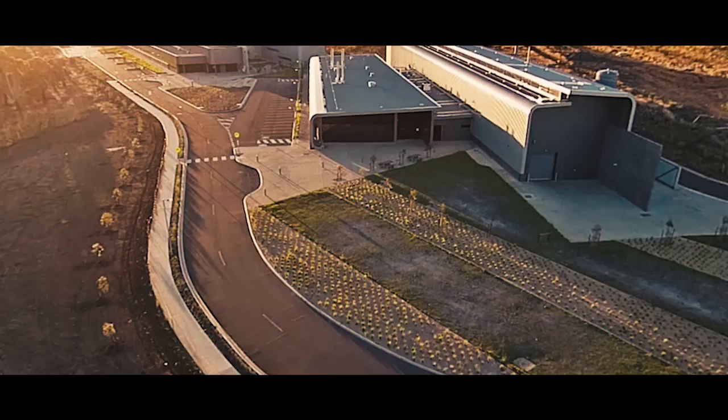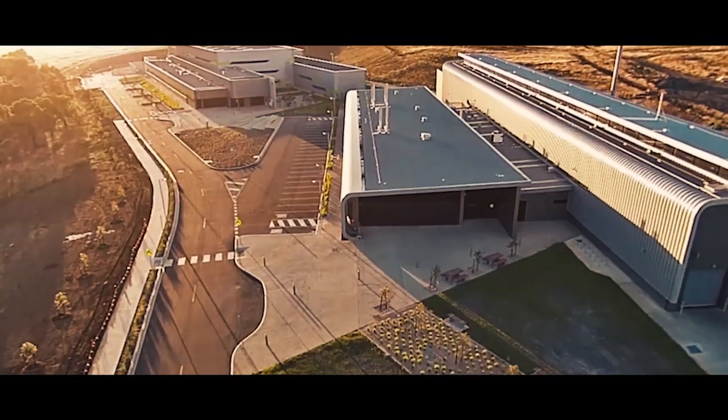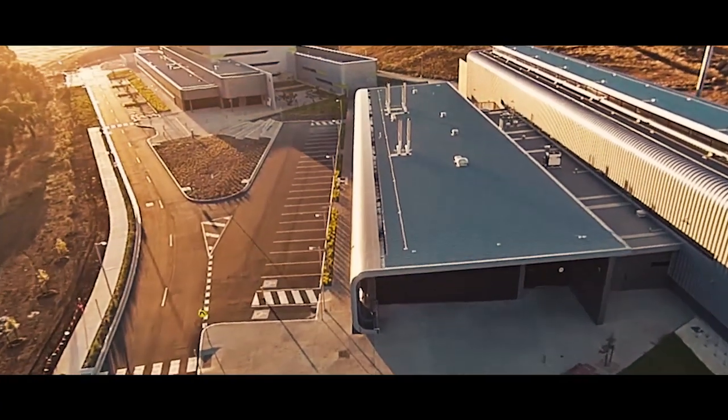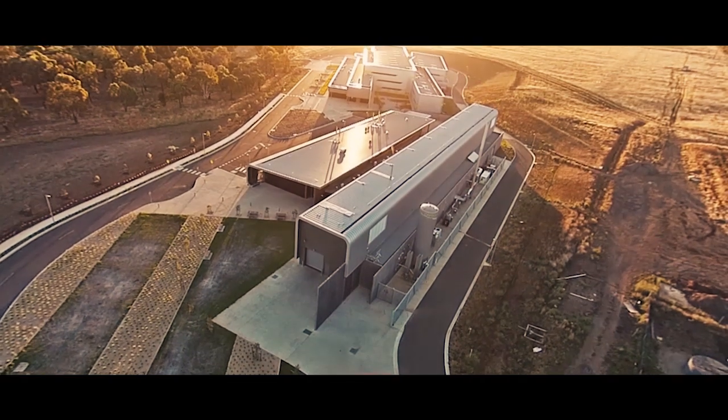It's part of the broader $103 million Australian Future Fibres Research and Innovation Centre, which is also supported by the Commonwealth Scientific and Industrial Research Organisation, and it builds on the international scientific capability that has been developed in advanced textiles over the last decade.